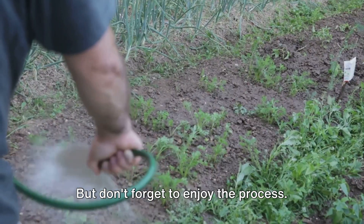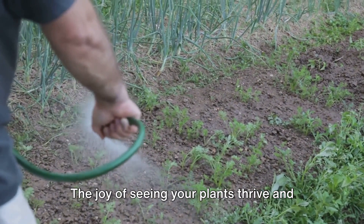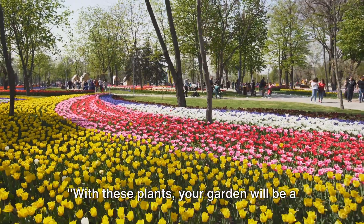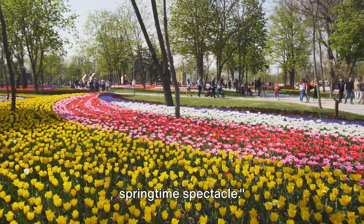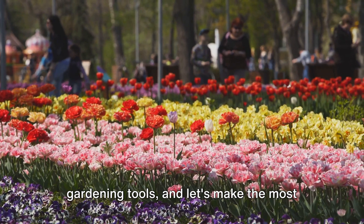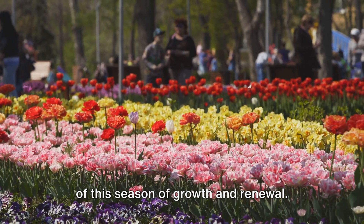But don't forget to enjoy the process. The joy of seeing your plants thrive and bloom is indeed unparalleled. With these plants, your garden will be a springtime spectacle. So roll up your sleeves, grab your gardening tools, and let's make the most of this season of growth and renewal.